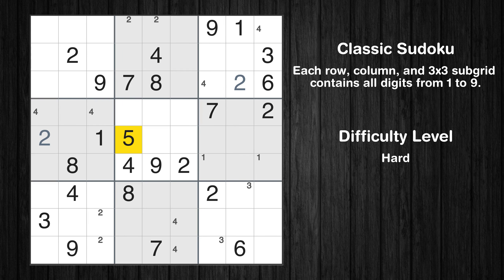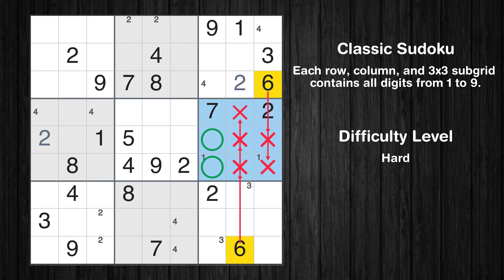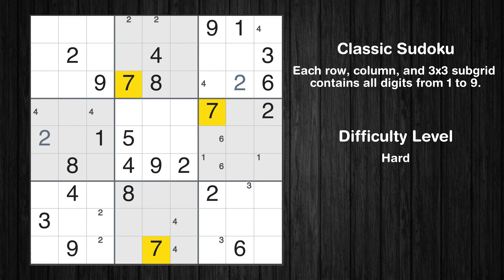Let's move to number 5. There are no cells that can be filled with it and there are no boxes with only two possible positions for it, therefore we will skip this number for now. Let's move to number 6. Only two positions left in the sixth box where value 6 can be placed.